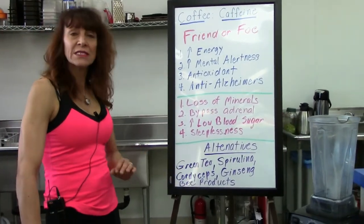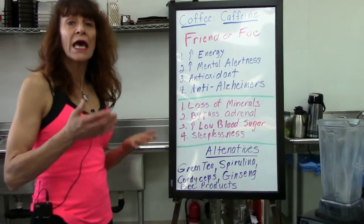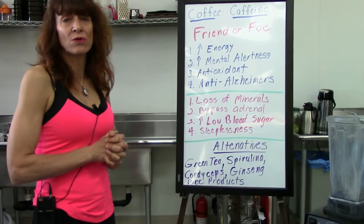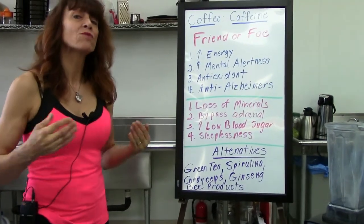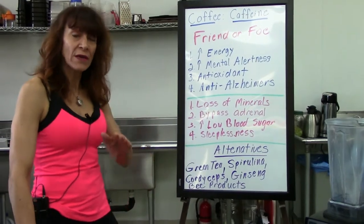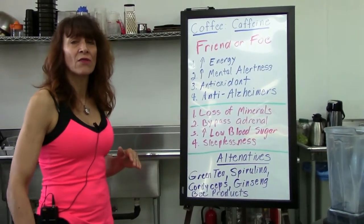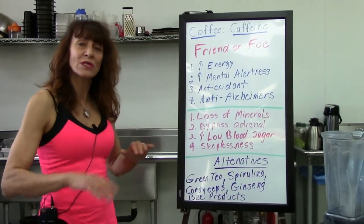Green tea — a nice Japanese green tea or a matcha type — has maybe 25 to 30 milligrams of caffeine, which is one-fourth to one-fifth of what you get in coffee. There are compounds that neutralize the effects of caffeine on the body, so you get more of a sustained-release energy.